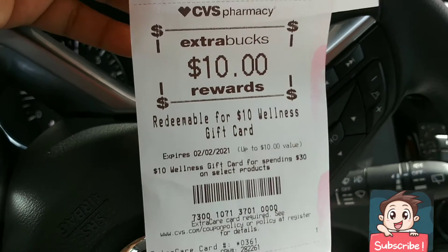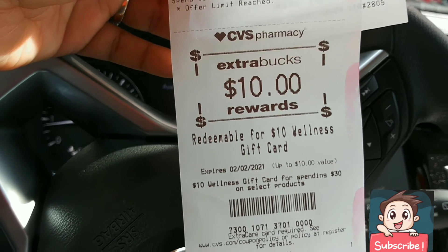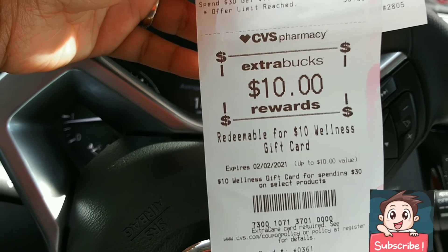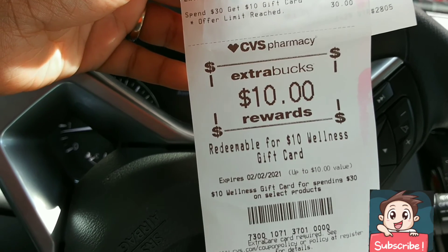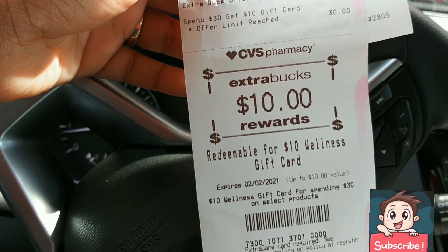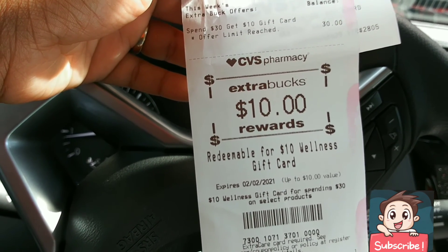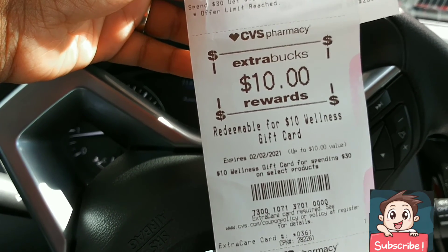You have to have the cashier scan the receipt and give you the physical gift card. My store was all out of gift cards, so if that happens to you — keep the receipt! Do not throw this away. You can go to another CVS and have them scan it and put it on a gift card for you, or go back when your store gets them in. Throwing this away is like throwing away $10.